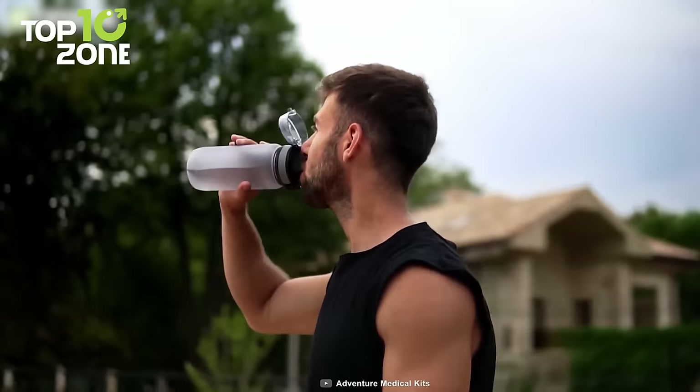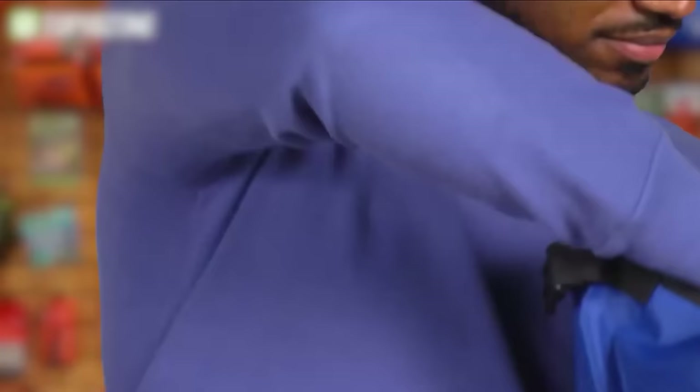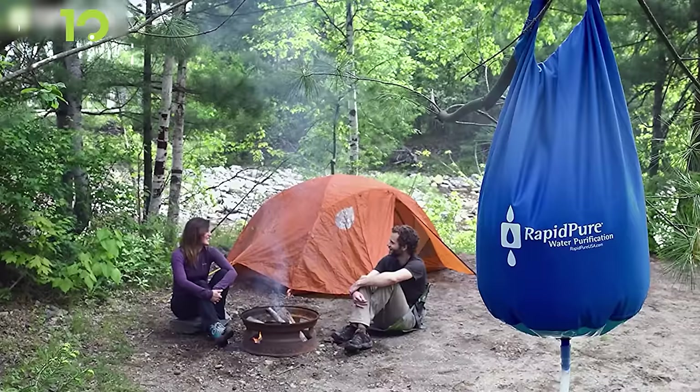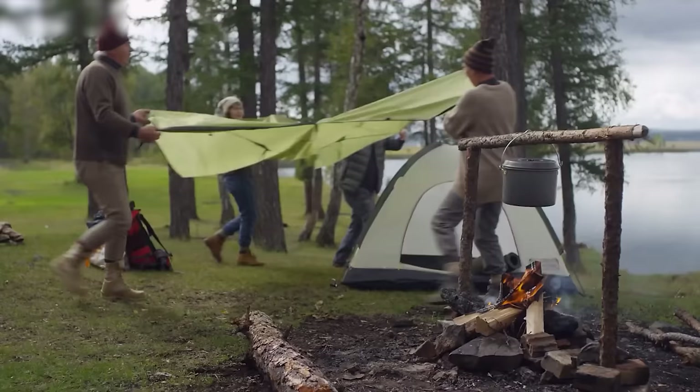We all know how important it is to have access to safe drinking water on adventures, and that's where the Rapid Pure Trailblazer Gravity Purifier comes in. This gear lets you purify and filter on the go at a speed of 5 liters per minute. It's capable of removing 99.9% of viruses, bacteria, parasites, sediment, and other contaminants — even after being frozen. The cartridge is simple to replace with no need to prime, flush, or backflush. The activated carbon not only removes odor but also improves the taste of water.